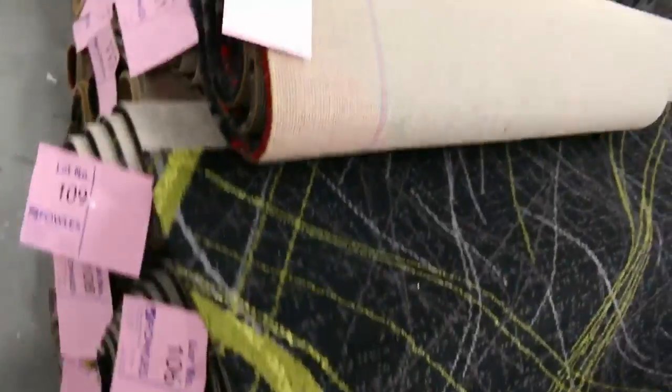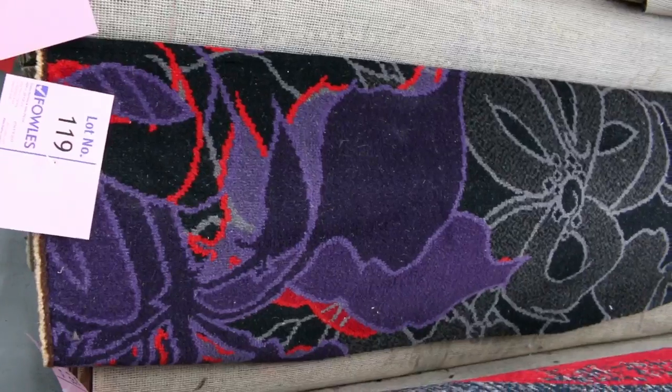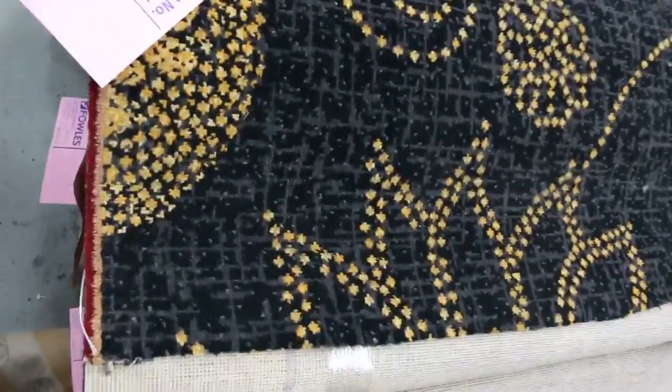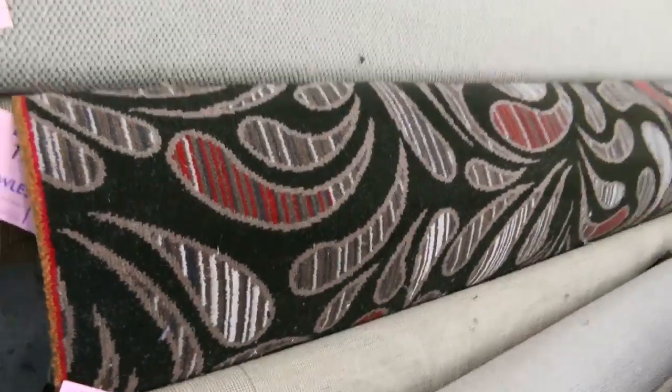Now around here we've got something a little bit different — we've got this woven Axminster carpet, which is highly patterned as you can see. Awesome if you're doing a theatre room or you might want to make some beautiful rugs out of it. This type of carpet can generally sell for around about $200 to $300 a meter, and we'll be clearing it out tomorrow — I'll be guesstimating somewhere around about $30 to $40 a meter. We'll be looking at most of those Axminster woven carpets going into the bigger rolls here.